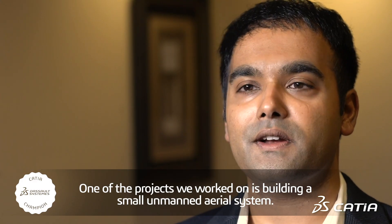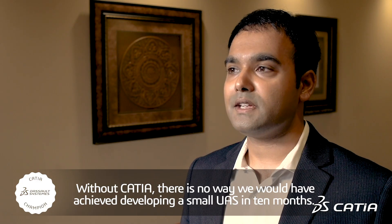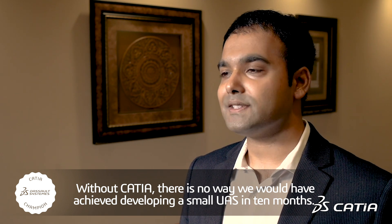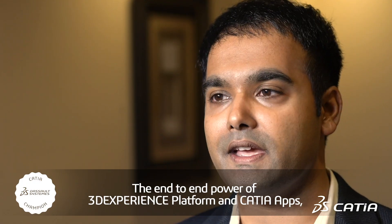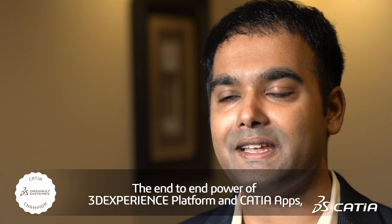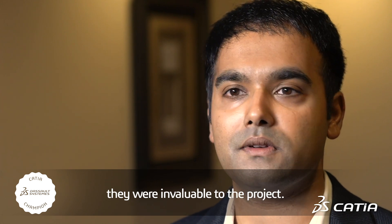One of the projects we worked on is building a small unmanned aerial system. Without CATIA, there's no way we would have achieved developing a small UAS in 10 months. The end-to-end power of the 3DEXPERIENCE platform and CATIA apps were invaluable to the project.